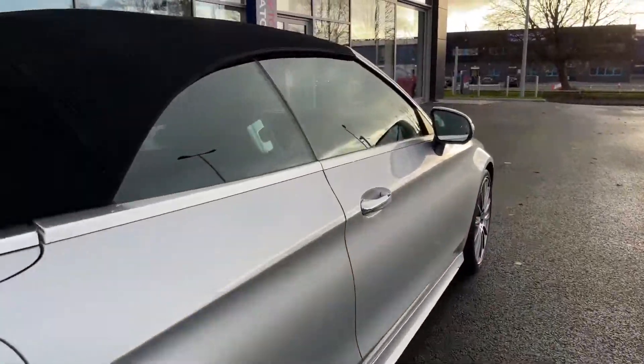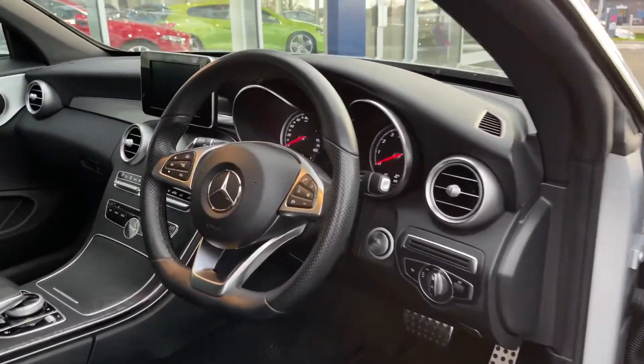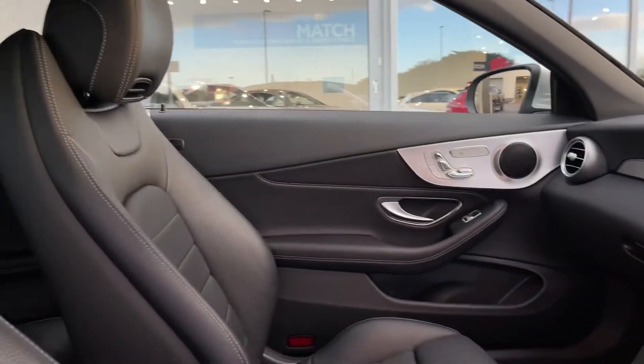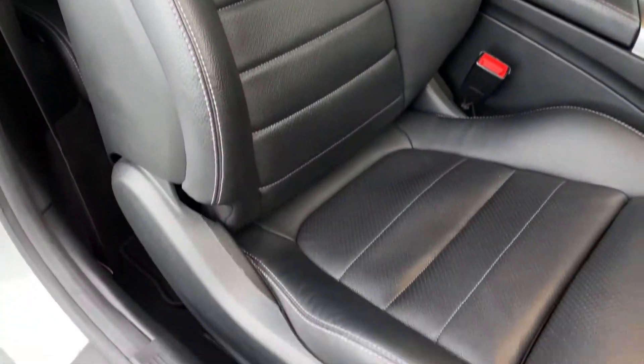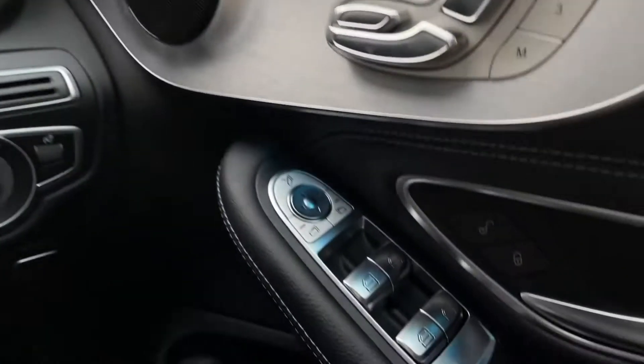Making our way now to the front — we will show you the vehicle with the roof down at the end of the video if you stick around for that. Inside the front, there's gorgeous styling with silver detailing matching the exterior nicely, and full leather sports seats in the front as well.